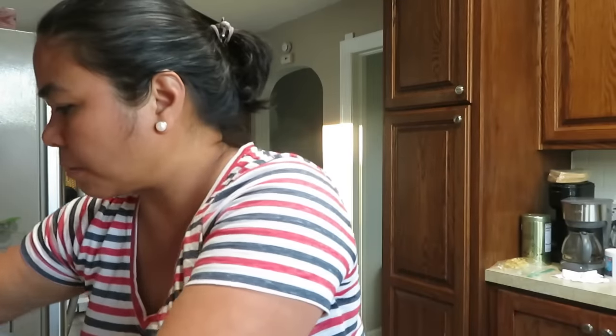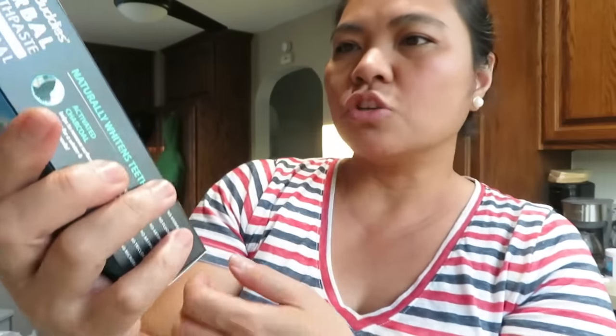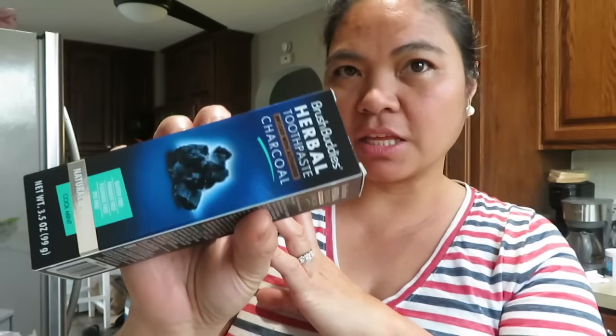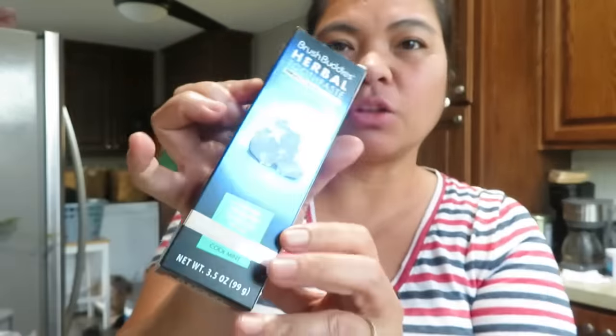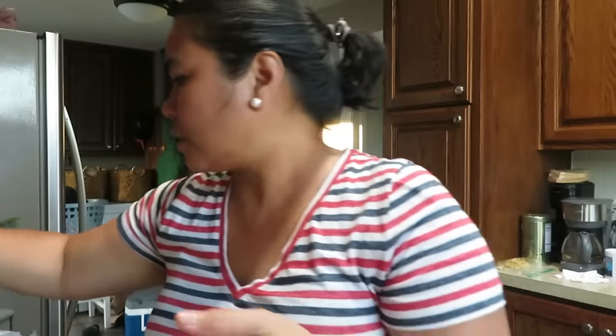I'll give these to the kids. I also found Brush Buddies herbal toothpaste with charcoal. If you want whiter teeth, look for one infused with activated charcoal. I just saw it and wanted to try it. Activated charcoal — uling — is what whitens teeth.